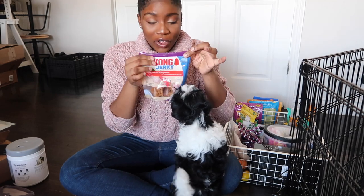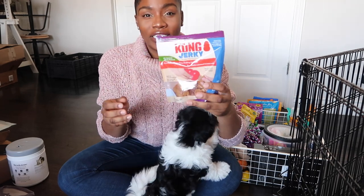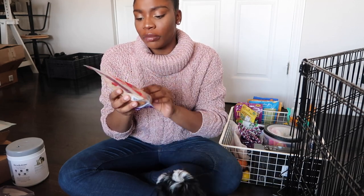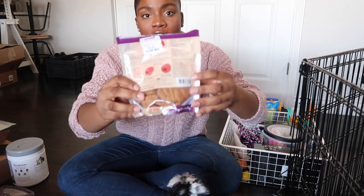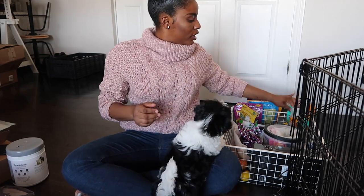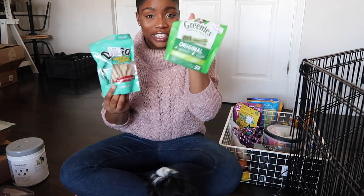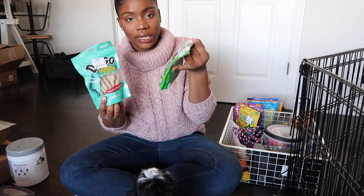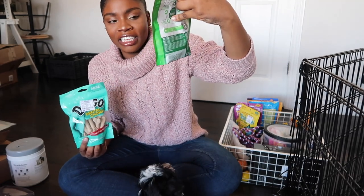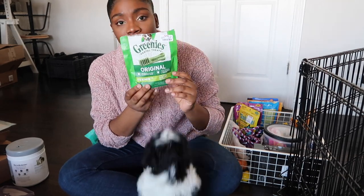Now these are the beloved Kong treats. If you need her to be preoccupied for a bit, these Kong treats from TJ Maxx are five dollars. You have to get extra small to medium size — it goes inside the Kong. I also got her these bones, but I haven't given her any because we've been giving her Greenies. She likes Greenies — we got these in the teeny size because she's really small. She's actually too small for these but we give them to her anyway and supervise her — they're for dogs five to fifteen pounds.